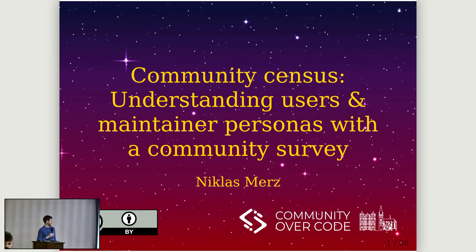Hi, I'm Niklas, and I want to talk about maintainers and users today.